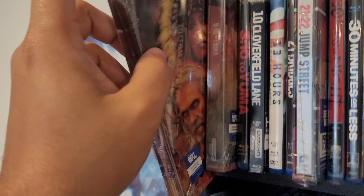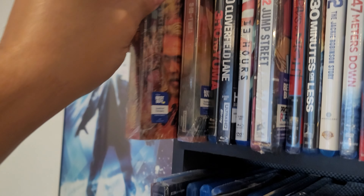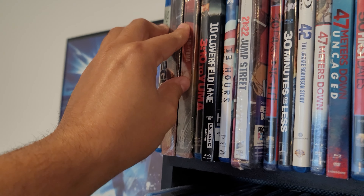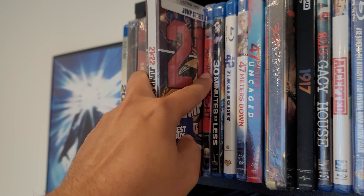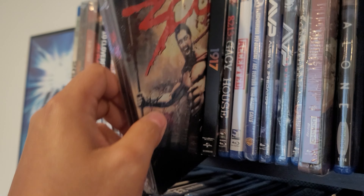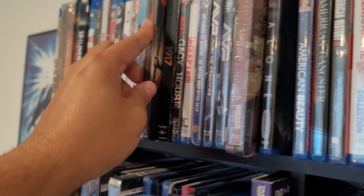Starting from the top: got 310 to Yuma, which I just picked up recently. Got 21 and 22 Jump Street in a 4K steelbook, and 300 in a Blu-ray steelbook.